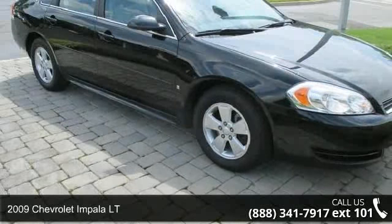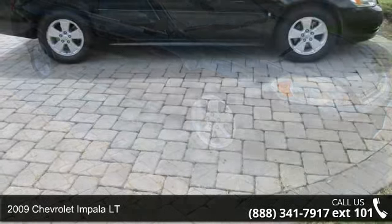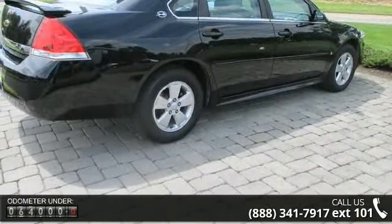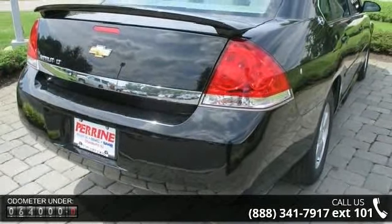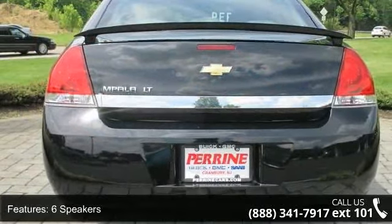Arrive in style with this 2009 Chevrolet Impala. If you are looking for an automobile with great features, look no further. Some of the top features included with this vehicle are speed control, air conditioning, tilt steering wheel, traction control, overhead airbag, XM radio, rear window defroster, remote keyless entry, and illuminated entry.